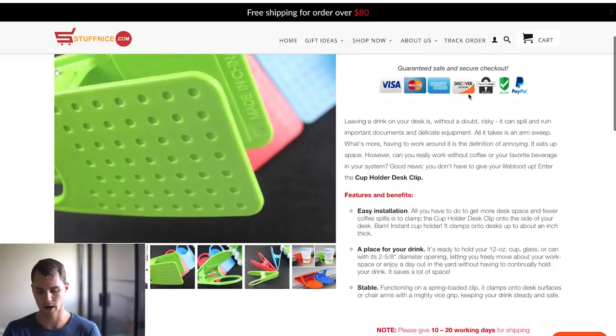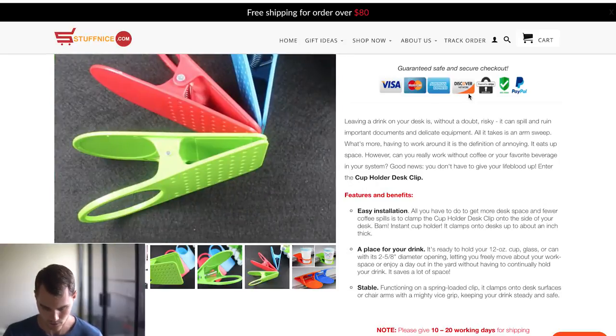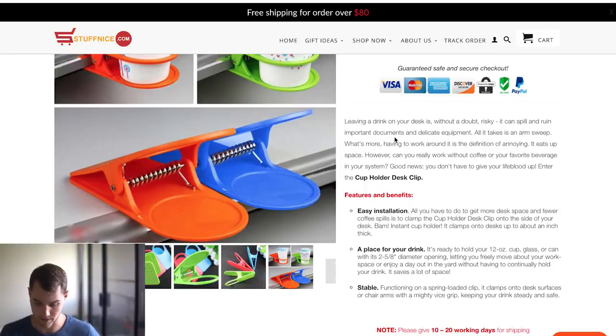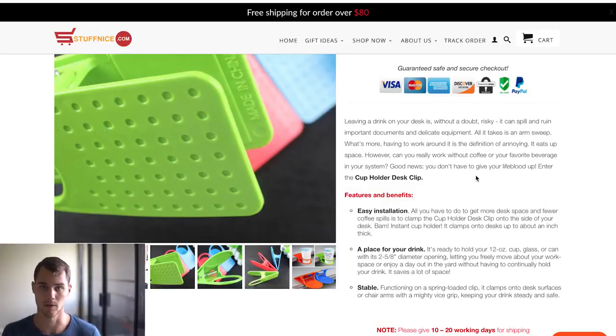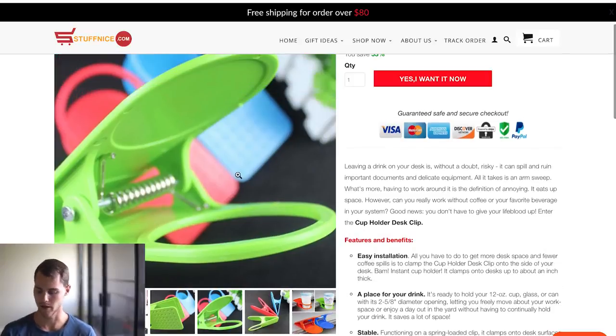Then you've got the safe checkout badges. Now for the description — that's really what's going to sell your product. It reads: 'Leaving a drink on your desk is without a doubt risky. It can spill and ruin important documents and delicate equipment.' What I want to point out is number one, they set up a problem. Having a drink on your desk without a cap — you can spill it all over important documents. This item lets you clip a cup holder to your desk so you don't risk spilling. The product is the hero and the solution to the problem.